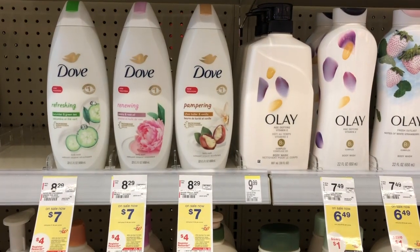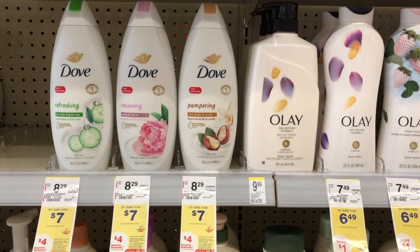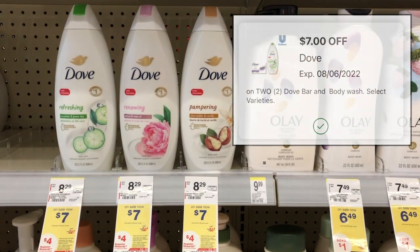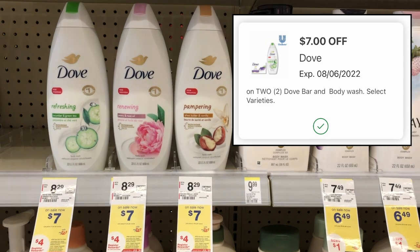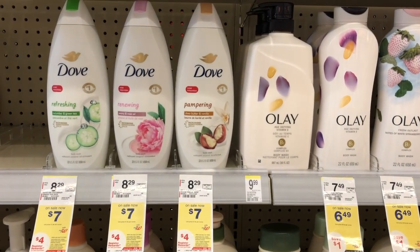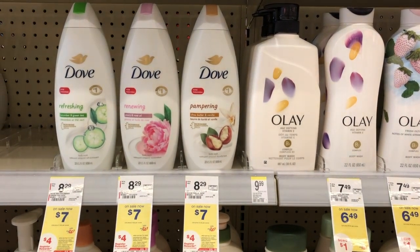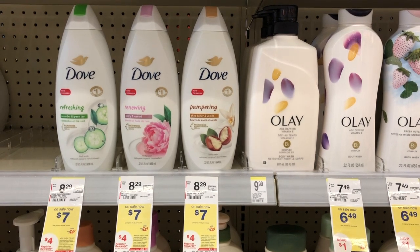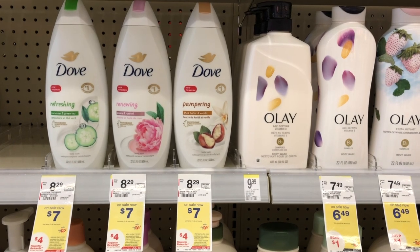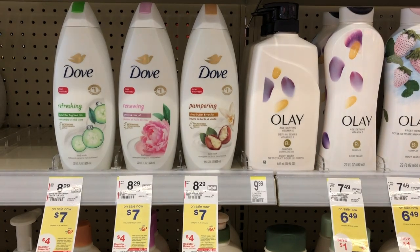The Olay body wash is again this week on sale for $7 each, and when you buy two you're going to get back a $4 store register award. We also got a new $7 off two digital coupon for these. We had one last week that still hasn't expired, so if you have that one you can use it; if you already used it, don't worry — we got a new one. Pick up two for $14, use that $7 off two digital coupon, you'll end up paying $7. Getting back the $4 store register award makes the two just $3, or $1.50 each.